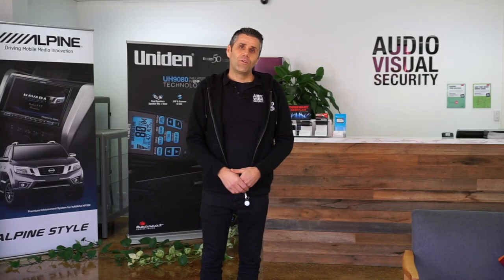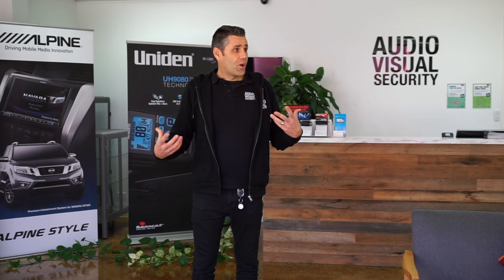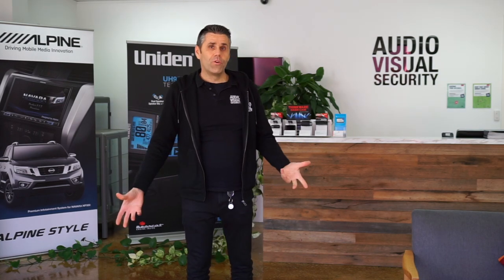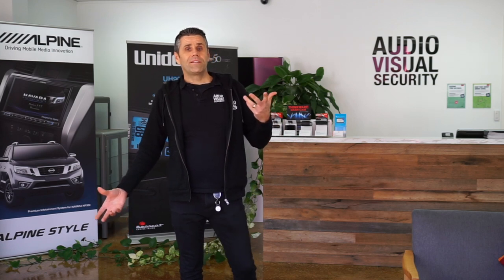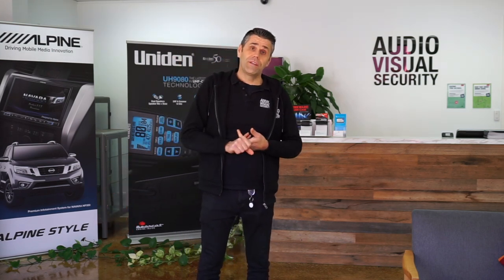Hi guys, Tony here, Audio and Visual Security located in Brunswick, Melbourne. I just want to show you where we are and what we do here. This is my showroom. Basically we fit aftermarket accessories, electronics, and electrical gear into your vehicle.